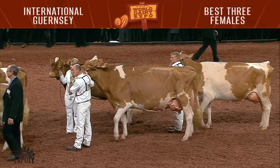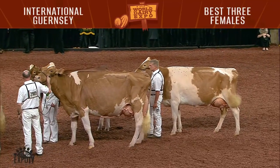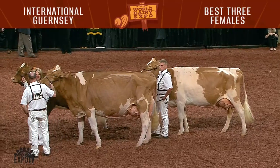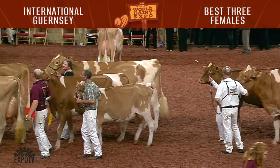For the International Guernsey Show, best three females: first place goes to 2926 Spring Hill Farms of Big Prairie, Ohio. Second goes to Valley Gem Farm of Cumberland, Wisconsin. And third goes to Austin and Landon Knapp of Epworth, Iowa. Congratulations.